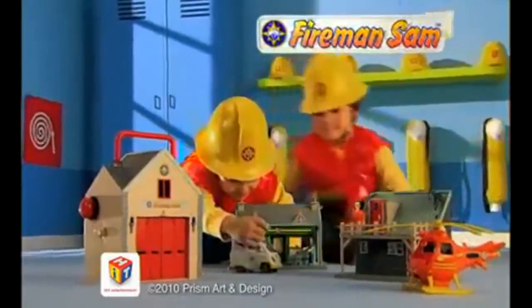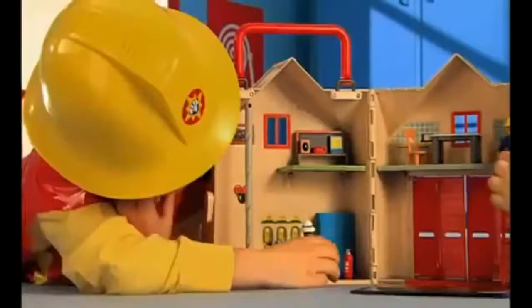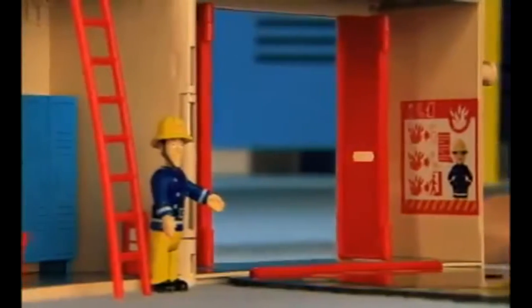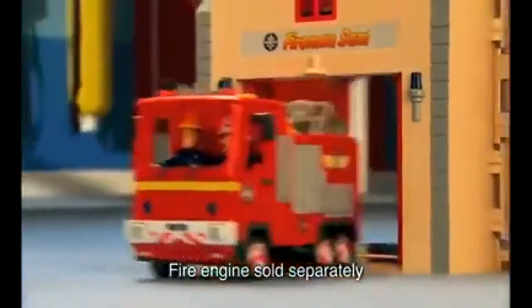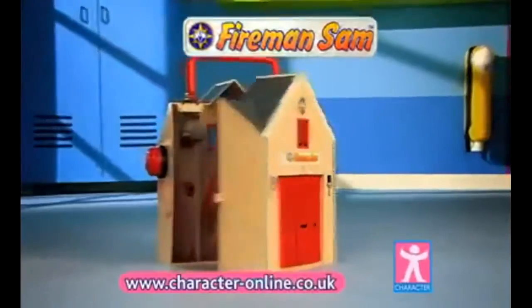It's a busy day in the Deluxe Fire Station playset! Climb the ladder to the control room and push Jupiter through the sliding doors! Quick, there's a fire in Pontypandy! Let's go to the rescue! Sound the alarm! Slide down the fireman's pole! Spin Jupiter on the turning circle! Fireman Sam's Deluxe Fire Station playset from Character!